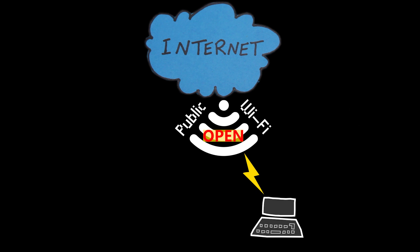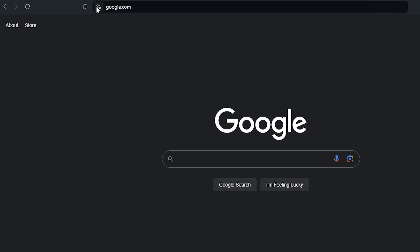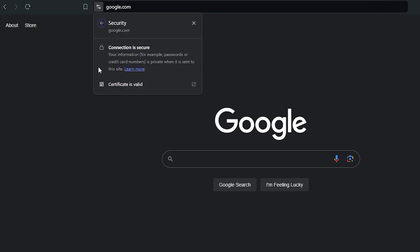Number three: use HTTPS websites and avoid any HTTP websites. Sometimes the only available Wi-Fi networks are open and unsecured with no password, so it is very important to use HTTPS websites and avoid HTTP websites. The 'S' stands for secured. HTTPS encrypts the data exchange between your browser and the website, making it more difficult for hackers to intercept and tamper with the information. Look for the padlock icon in your browser's address bar, which indicates a secure connection.